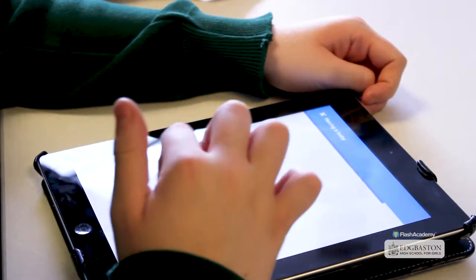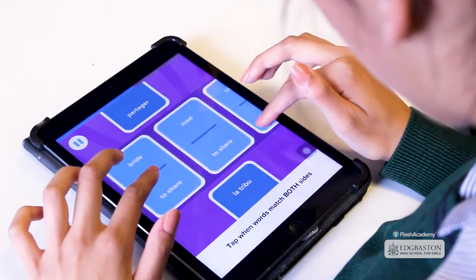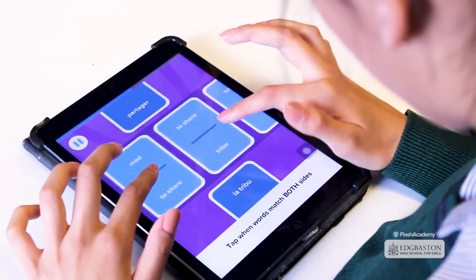I think it's a subject that some pupils do find difficult and inaccessible in some cases. We've recently introduced iPads to all of our pupils, so we saw it as a very good opportunity for them to make use of that technology within the iPad and have language at their fingertips.